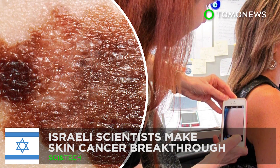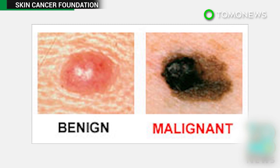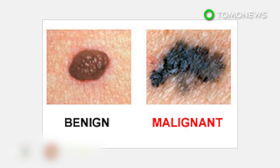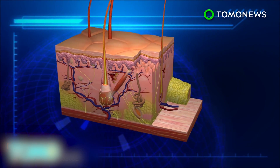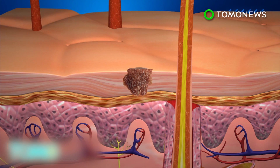Israeli scientists show how melanoma spreads in the body. Scientists at Tel Aviv University have made a landmark discovery on melanoma, a brutally aggressive form of skin cancer that kills a person every 52 minutes. Melanoma forms in the epidermis of the skin. At this stage, the cancer cells are not able to spread, as they have no access to blood vessels.